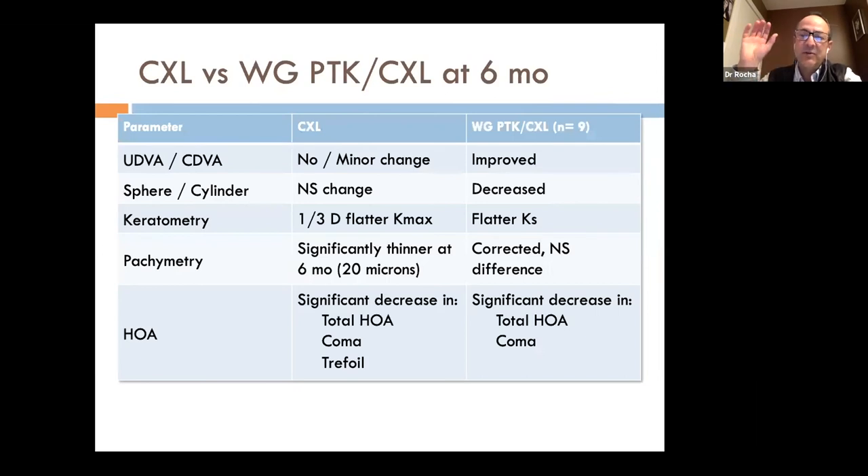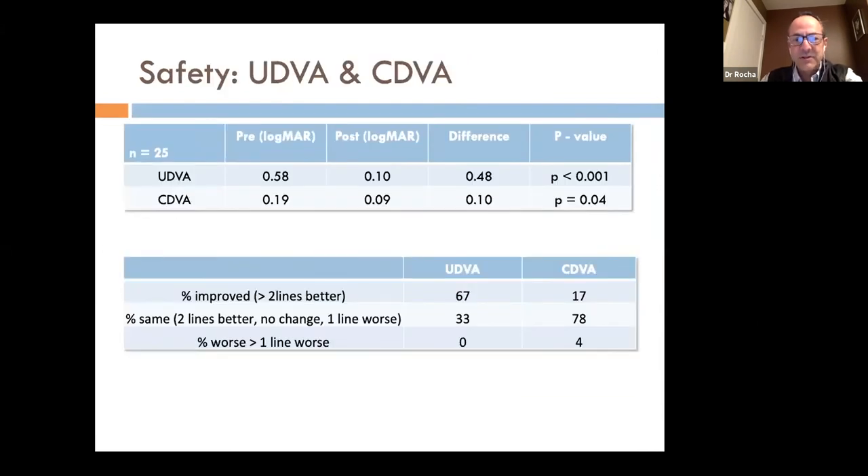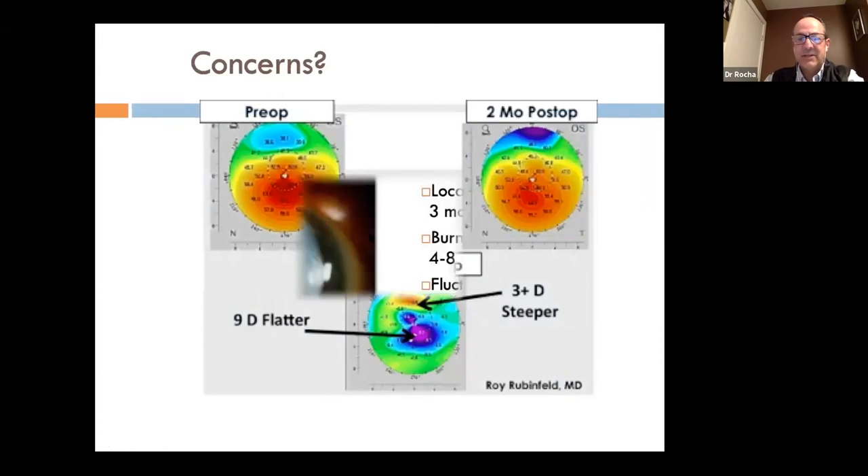So we've looked at cross-linking alone, cross-linking with Intacs, and cross-linking with laser. Regarding safety of the laser-cross-linking combination: there was a gain of more than two lines or better in uncorrected and corrected vision. Some eyes that lost one line actually improved their uncorrected vision, so it wasn't a significant loss.